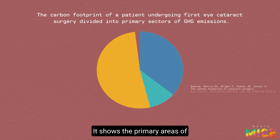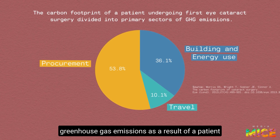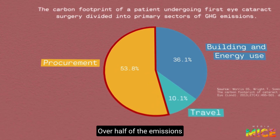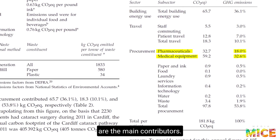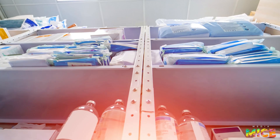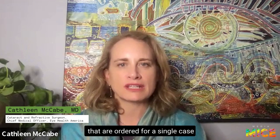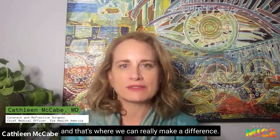Look at this pie chart. It shows the primary areas of greenhouse gas emissions as a result of a patient undergoing their first cataract surgery. Over half of the emissions come from procurement, for which pharmaceutical and medical equipment are the main contributors. So it's all the disposables and things ordered for a single case that have the biggest impact — and that's where we can really make a difference.